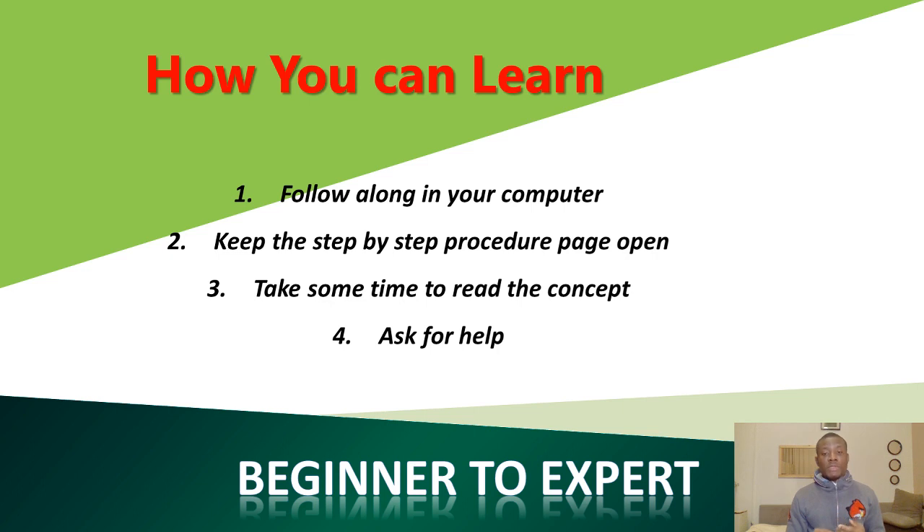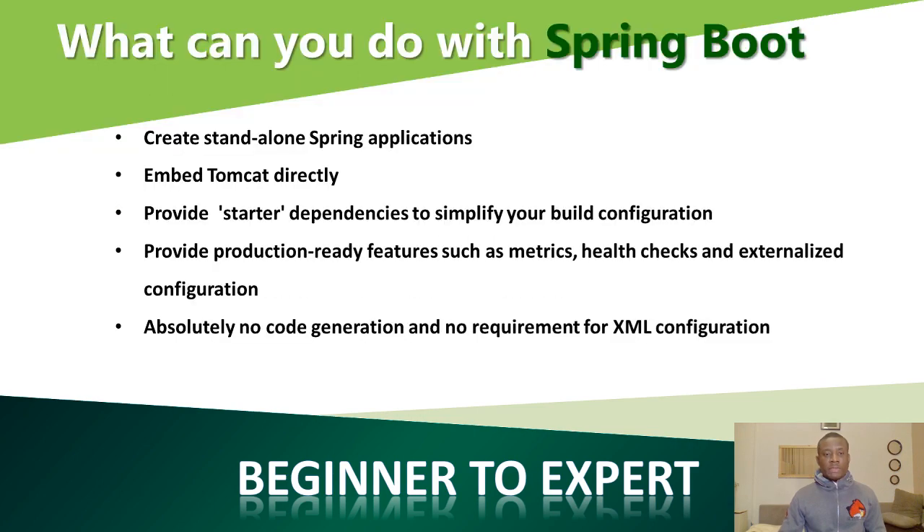Step four: ask for help. If you have a question, there are many people in this class learning along. So if you get stuck or receive an error message, copy the error message and put it in the comment box below this video. Ask for help and you will receive a response immediately. Don't give up — in a few weeks you will learn Spring Boot very easily.